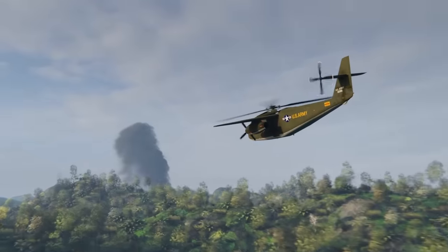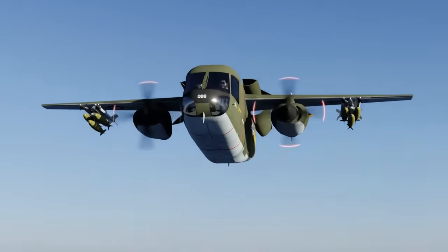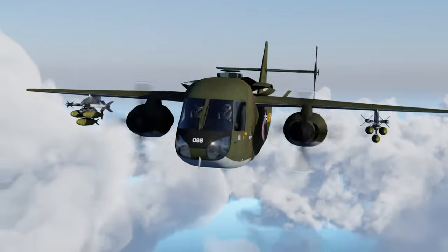There's a new bird of prey over Vietnam, and it's unlike any other aircraft ever built before. It's a Transformer.